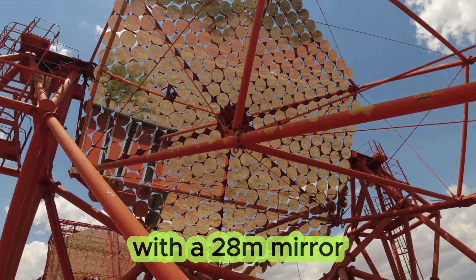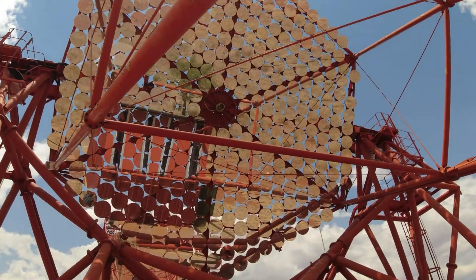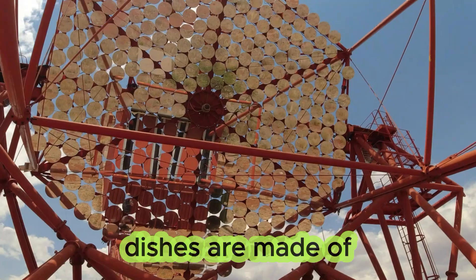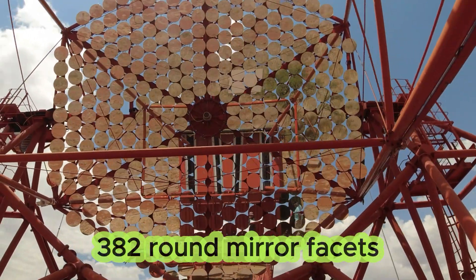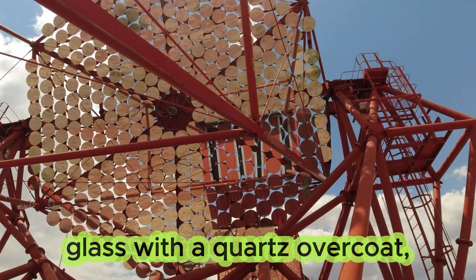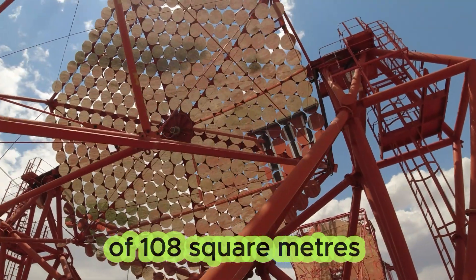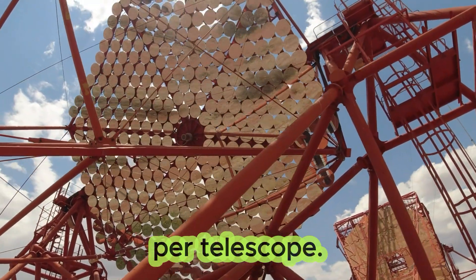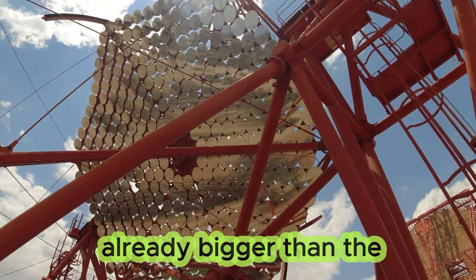and one larger telescope with a 28 meter mirror located in the center of the array. The small 12 meter diameter dishes are made of 382 round mirror facets of 60 centimeter diameter, made of aluminized glass with a quartz overcoat, yielding a total mirror area of 108 square meters per telescope. It is amazing to think that one of these is already bigger than the SALT telescope's mirror.